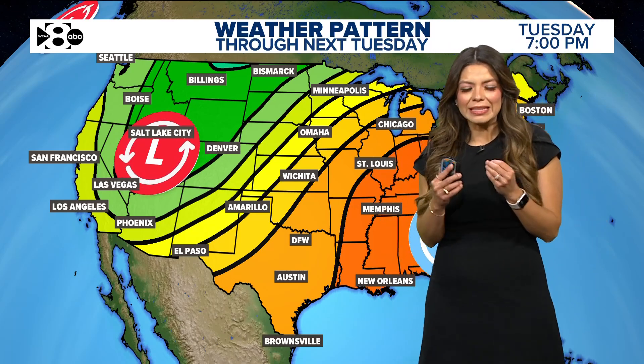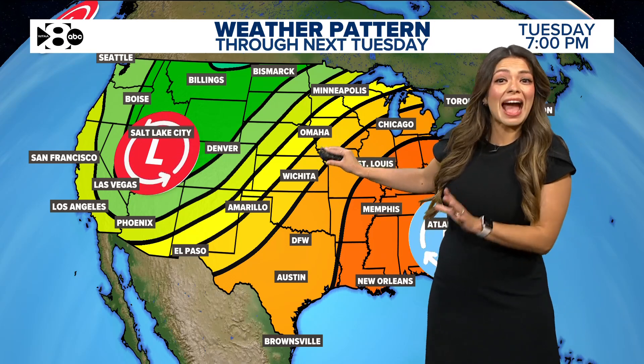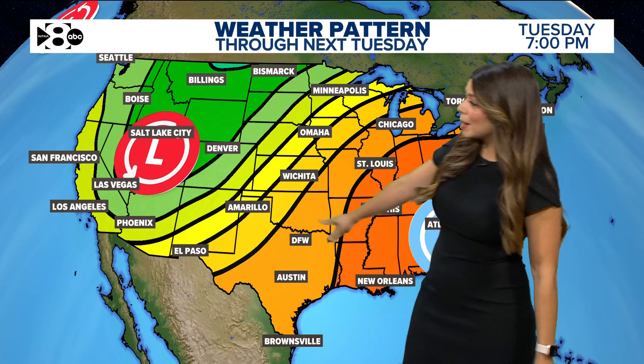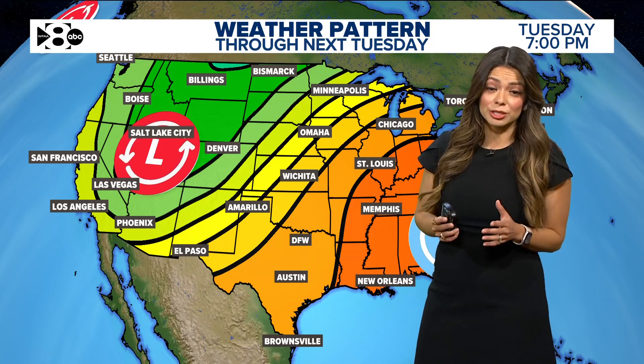Let's talk about our big pattern changes we see right during the fall months — this is much more typical of an active pattern. Let me show you what it is. High pressure to our east, a big area of low pressure to our west, and because there are two strong systems together and close to each other, that's the reason why the winds have picked up quite a bit.